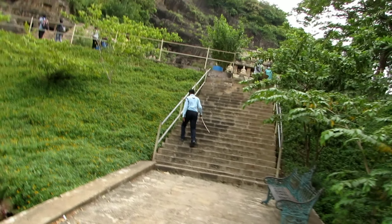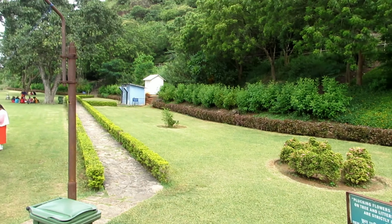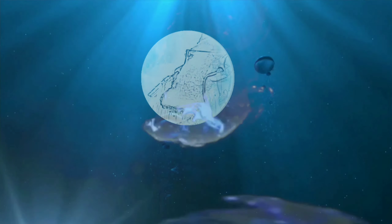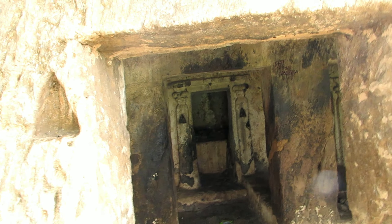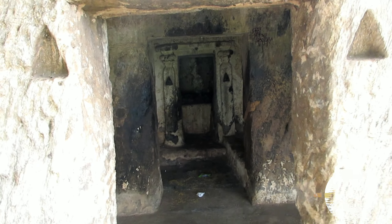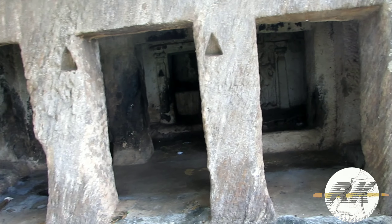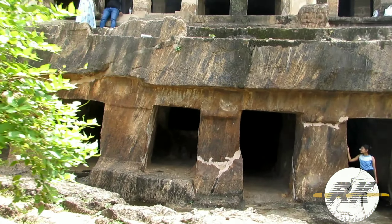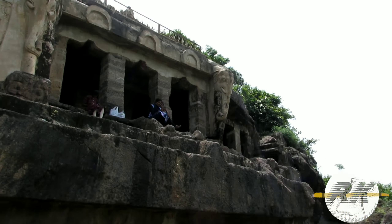Hello all, this is Raja Karthik, and welcome to my channel, RK Vlogs. Undavalli Caves — one of the centrally protected monuments of national importance. Don't forget to give a visit when you are in Vijayawada or Guntur District, Andhra Pradesh.